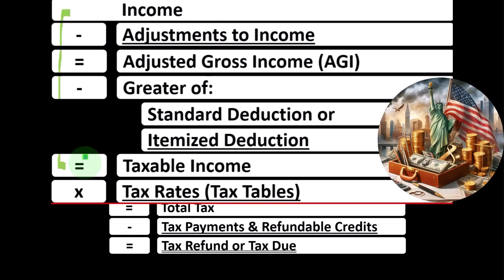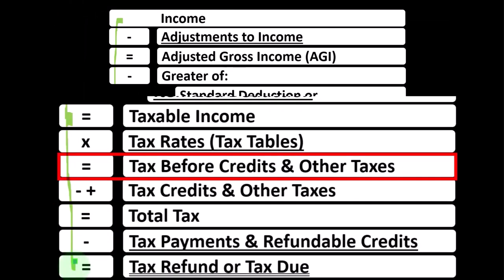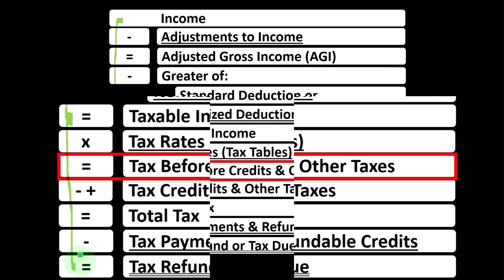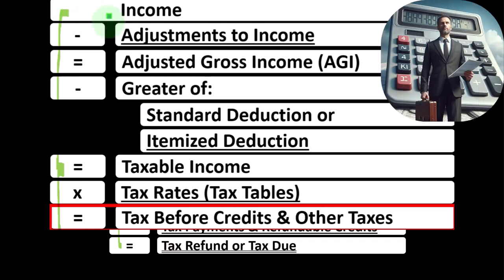We've only got basically half the battle here. We then have to calculate the tax on it, think about the credits, the payments to get to the bottom line — the refund or the tax due. As we've set up our courses and sections, we've tried to go from top to bottom of the formula: expanding on the income line item, then adjustments to income, then the standard deductions, the itemized deductions, and so on.